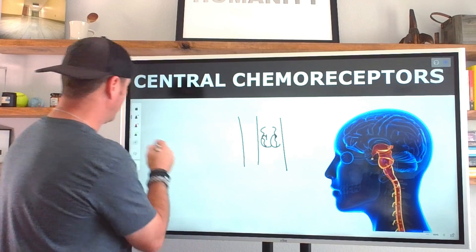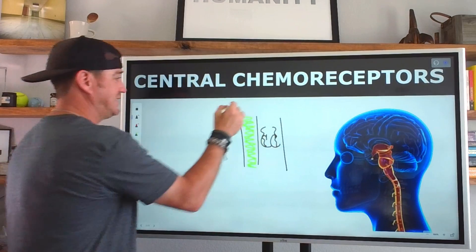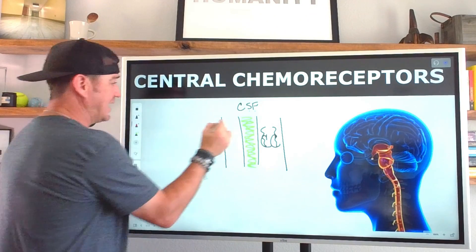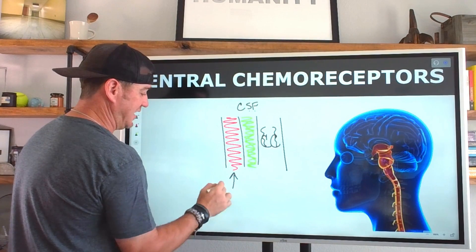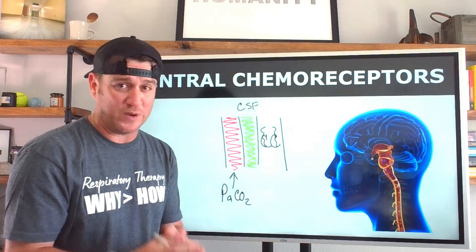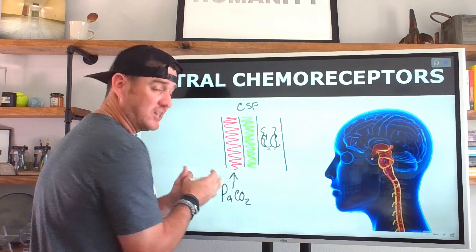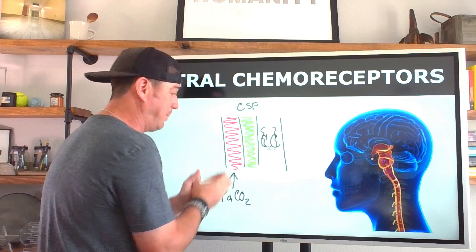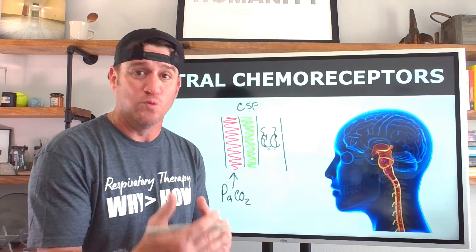Around them is the cerebral spinal fluid — I'll draw that layer here in a greenish-yellow color. Then one more layer filled in red representing the arterial blood, which I'll label PaCO₂. The key point here is that the central chemoreceptors have zero direct interaction with the arterial blood. This is the blood-brain barrier — arterial oxygen and CO₂ do not have direct interaction with the central chemoreceptors.